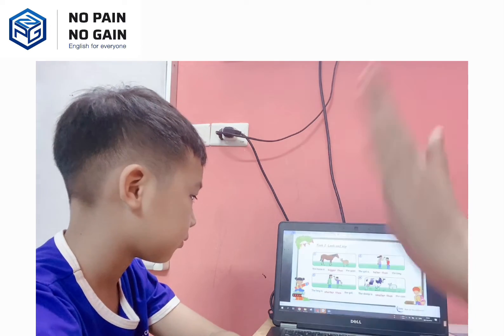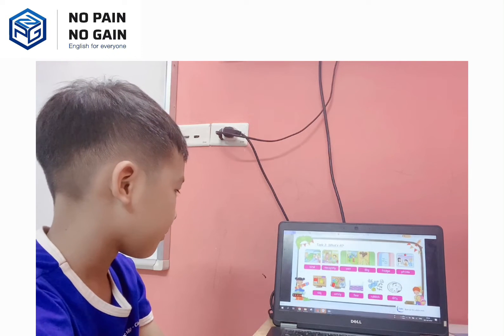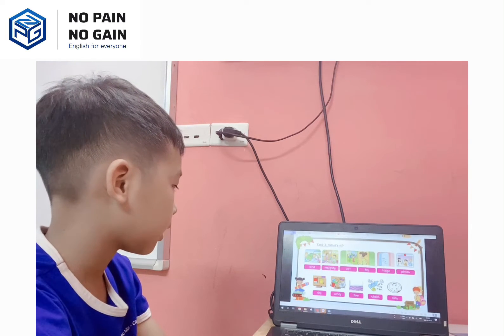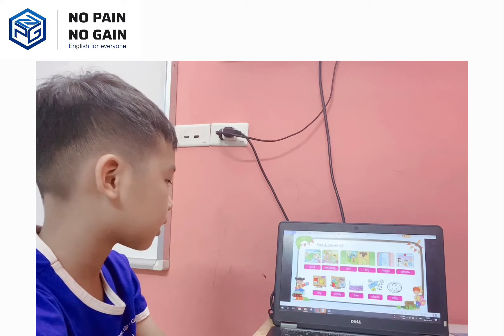Okay, very good. Thank you. And task three, you have to look at the picture and tell me. How is he? He is... Yeah, very good. He is kind. Number two, how is he? Oh, he is naughty.